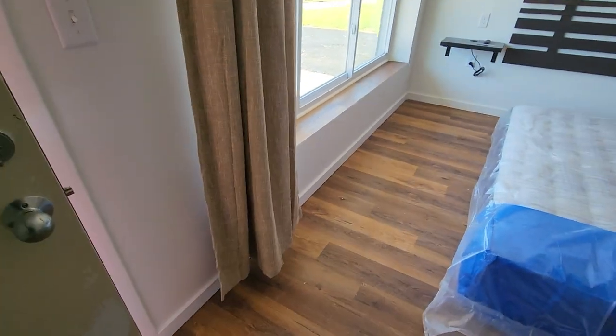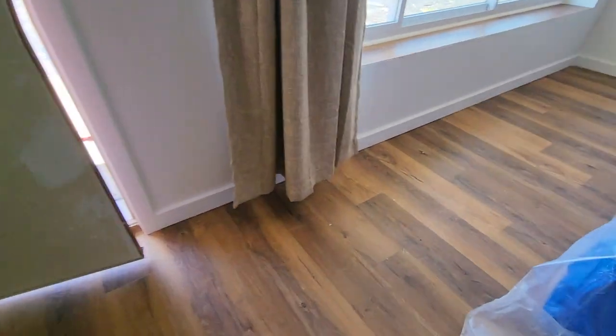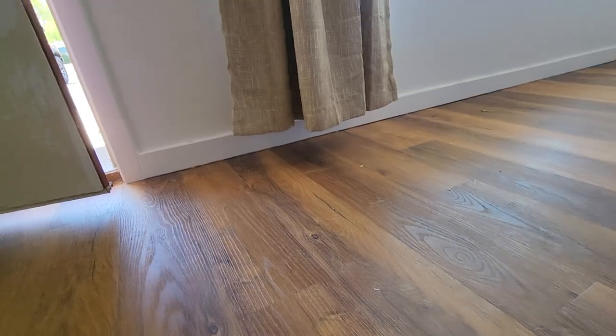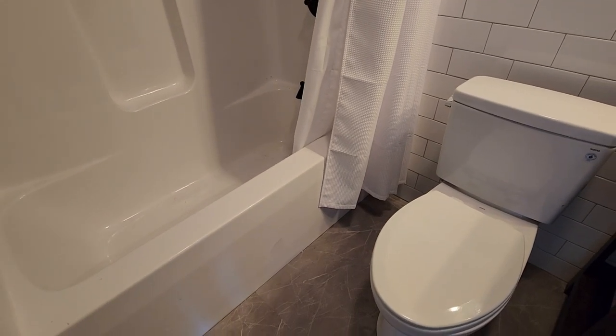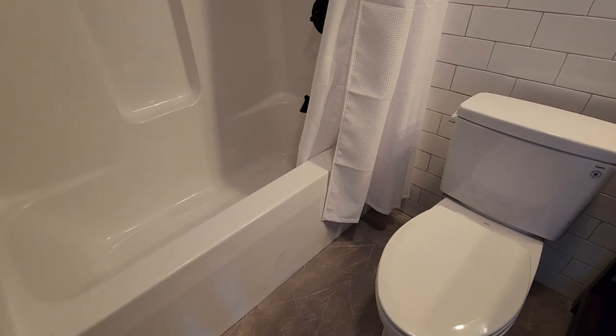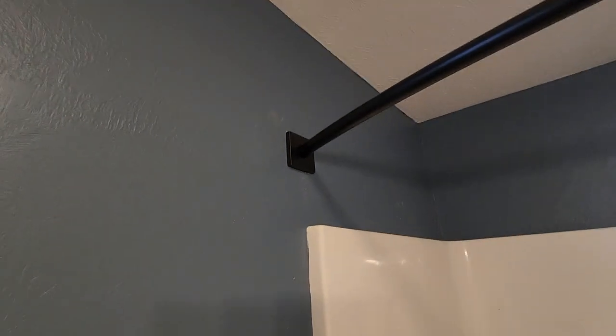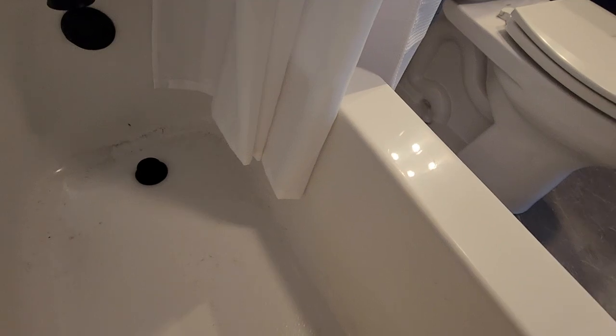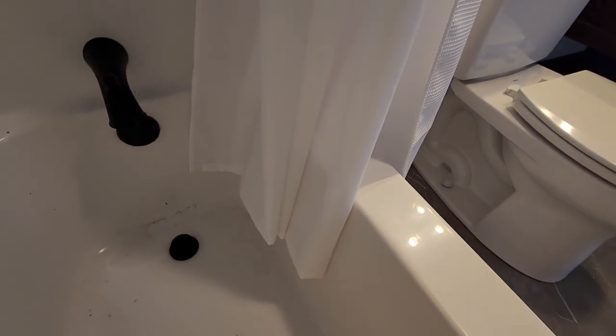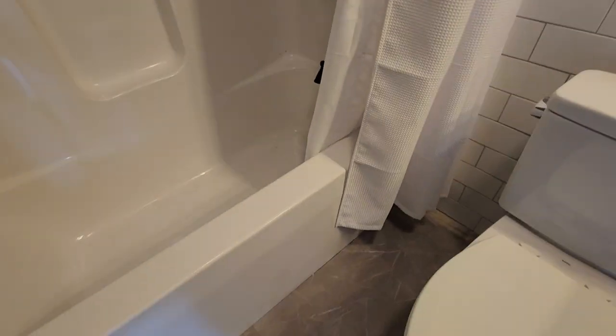If there's such a thing as curtains being high waters, these are. There's a difference of opinion here about how far down the shower curtain is supposed to go. My shower curtain does not go up that high — it sits down closer to the top of the shower. These people think the shower curtain isn't supposed to go all the way to the bottom, but I kind of think it is. It keeps it from blowing out. We'll be moving that down.